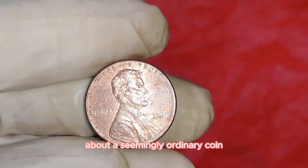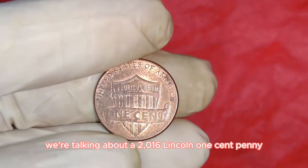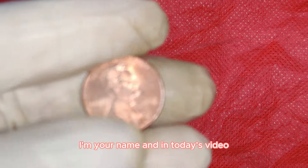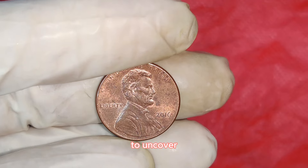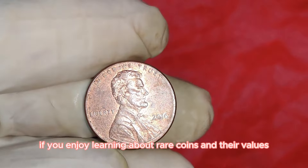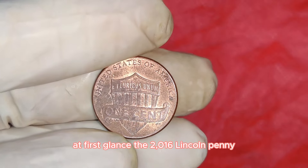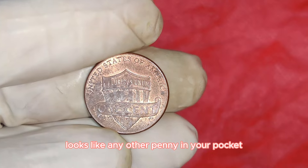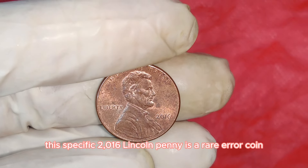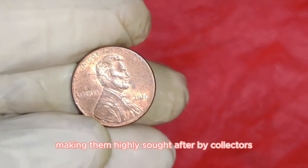We have an incredible story about a 2016 Lincoln one-cent penny that's valued at a staggering $135,000. We're diving deep into the fascinating world of coin collecting to uncover why this 2016 Lincoln penny is worth so much. This specific 2016 Lincoln penny is a rare error coin — error coins have some kind of mistake made during their minting process, making them highly sought after by collectors.